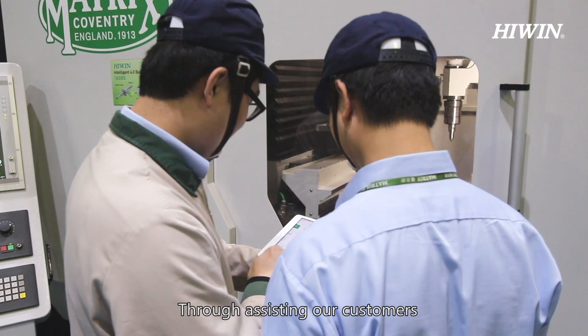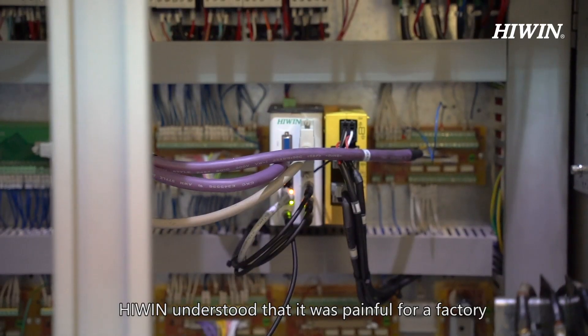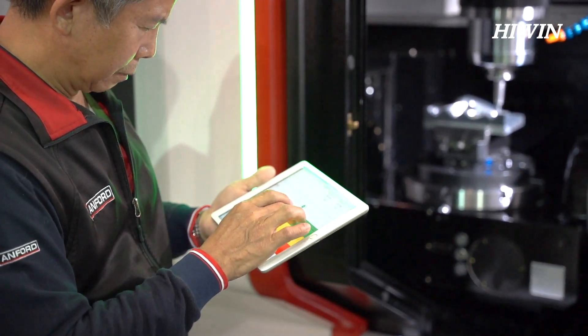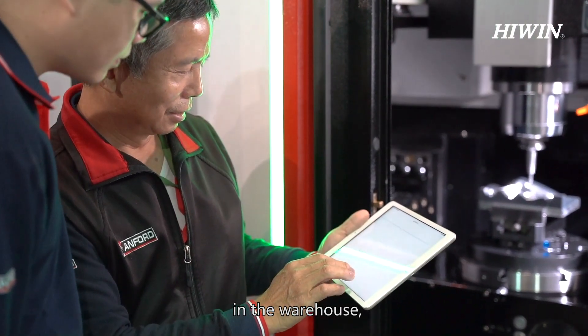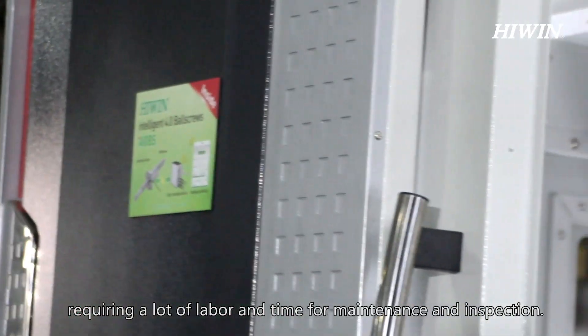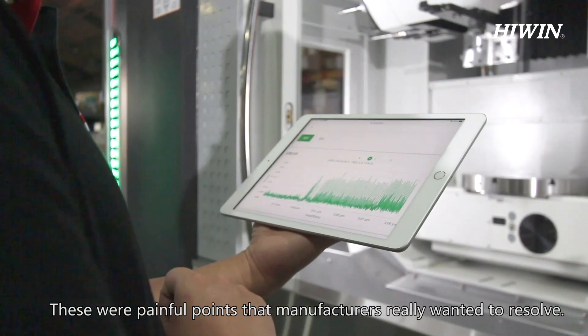Through assisting customers with various automation processes, HiWin understood that it was painful for a factory to have unexpected shutdowns. To avoid unexpected shutdowns, a manufacturer needs to maintain many spare parts in the warehouse, requiring a lot of labor and time for maintenance and inspection. These were painful points that manufacturers really wanted to resolve.